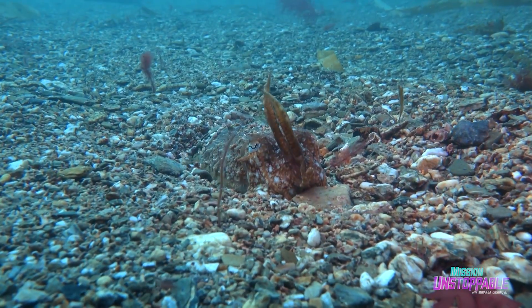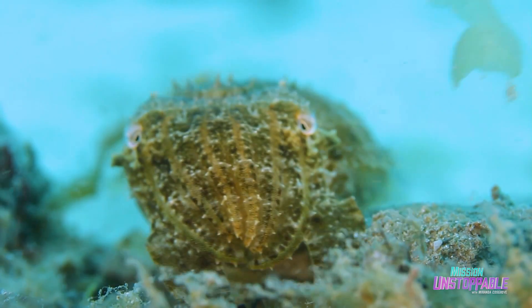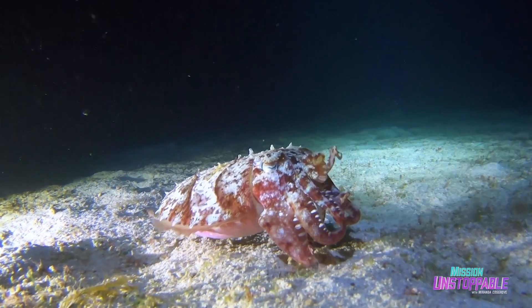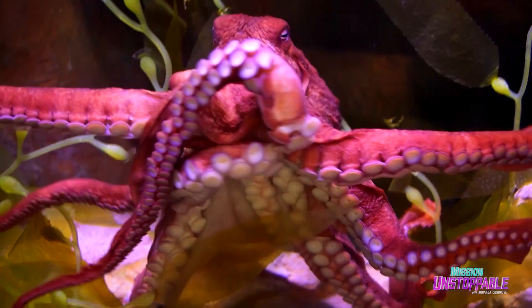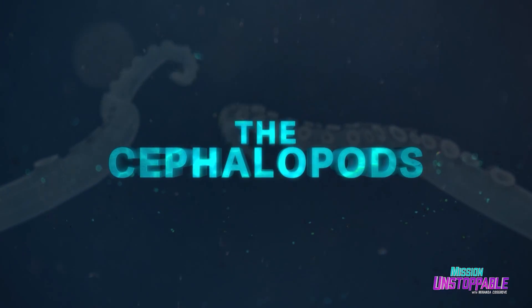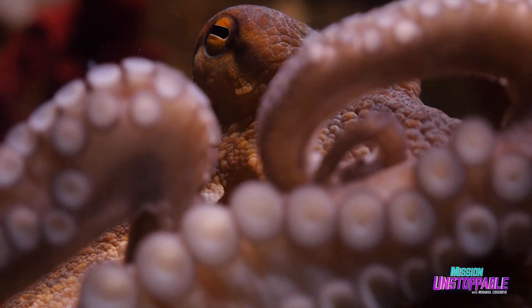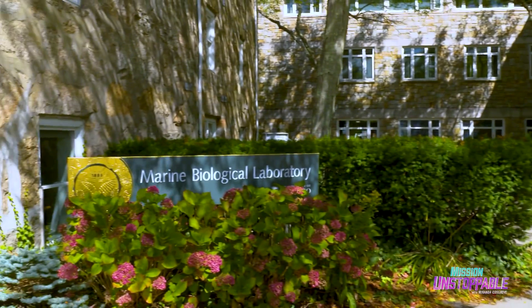Deep below the surface of the ocean, there are creatures with incredible powers — masters of camouflage able to instantly change their color and even their texture. With brains and nervous systems unlike anything on land, these creatures are the cephalopods. To find out more about these amazing animals, I've come to the Marine Biological Laboratory in Woods Hole, Massachusetts, to meet research scientist Kendra Beresh.